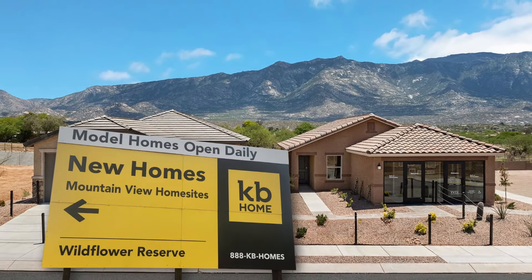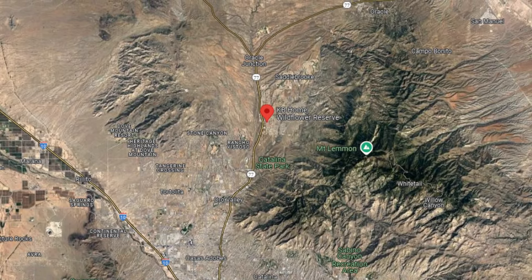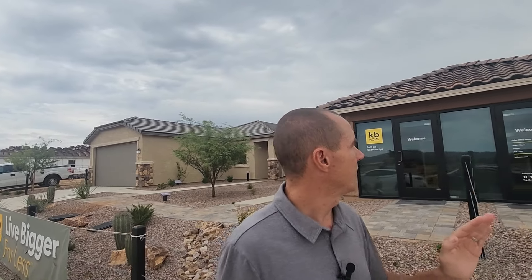Today we're talking about Wildflower Reserve in Catalina. For those of you that aren't familiar, Catalina is basically bordered up against Oro Valley, and it's really before you start getting into the Saddlebrook area. This is an all-ages community — you don't need to be 55 and over. But if you have a friend or family member over in Saddlebrook, you can be nice and close to them or in Oro Valley. One of the major benefits of being in the Catalina area in general is those beautiful mountain views that pretty much wrap around to the east and even the north.